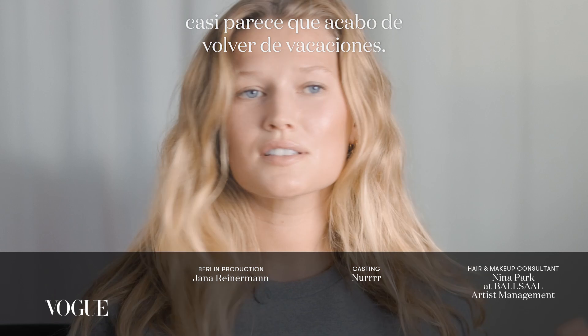I think I'm good to go. Sun-kissed look — almost look like I just came back from vacation. Almost. Hi, Vogue. I'm Toni Garn.